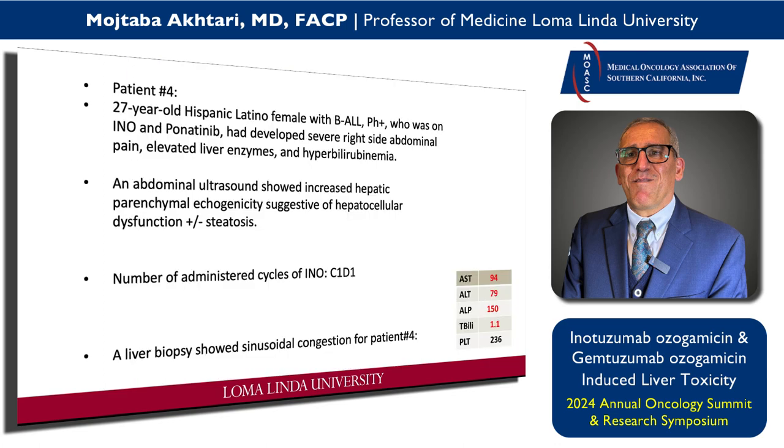Patient number four was another Hispanic Latino female with Philadelphia-positive ALL on INO and ponatinib. Just after cycle one, day one of INO, she started having severe right-sided abdominal pain requiring hospitalization. Her liver enzymes were mildly elevated. Abdominal ultrasound was abnormal, and we performed a liver biopsy which showed sinusoidal congestion.